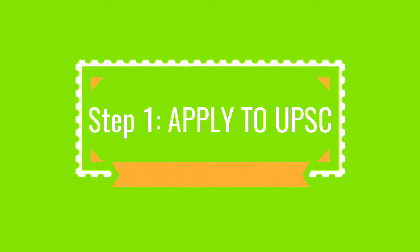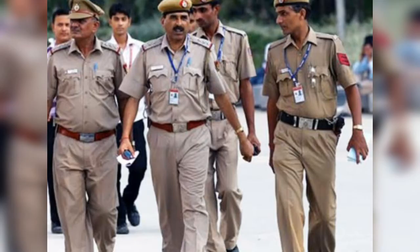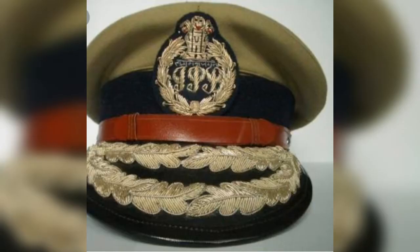Let's go step by step. Step 1: Applying to UPSC. The IPS exam is conducted by UPSC. Candidates will be notified about the exam during the month of December through popular newspapers or on their website. I will provide the link of the UPSC website in the description — do visit. Before writing the exam, one has to get the application form along with the information voucher from any post office.